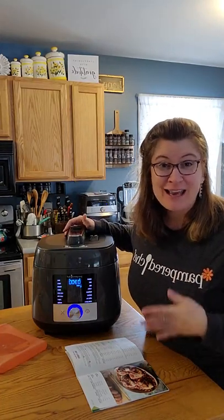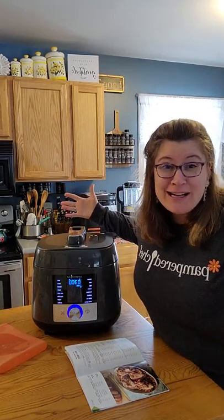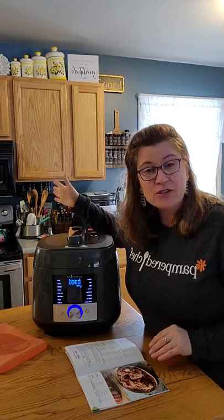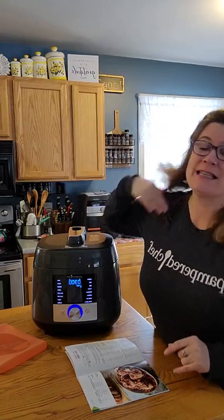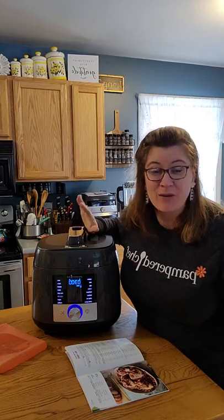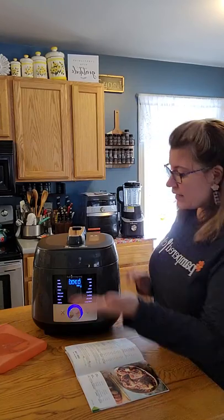I've never done sous vide cooking, and that's what I'm doing tonight. Comment below and let me know if you've heard of it or if you've had it. It does take longer, so you have to plan ahead. Right now it's three o'clock and I'm going to eat dinner by six o'clock, so I'm going to start cooking now and then I can walk away.